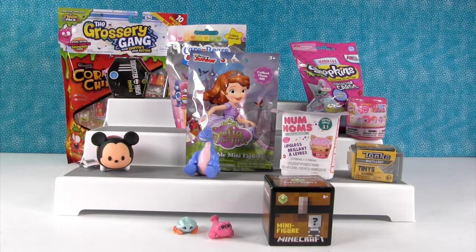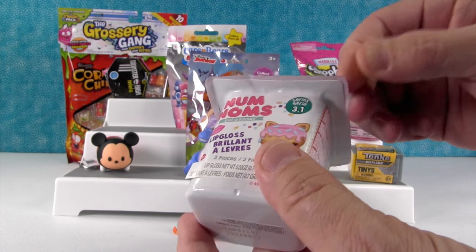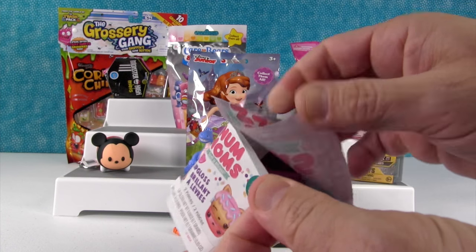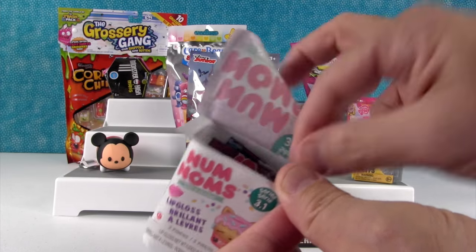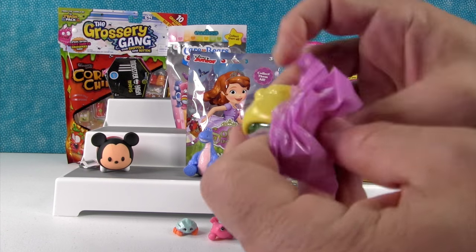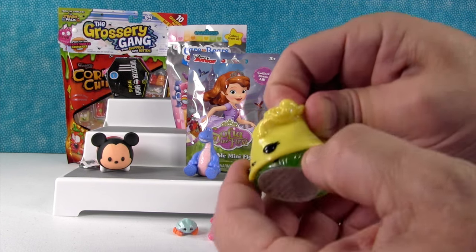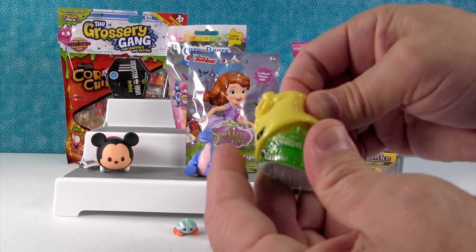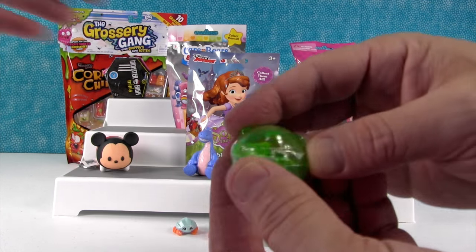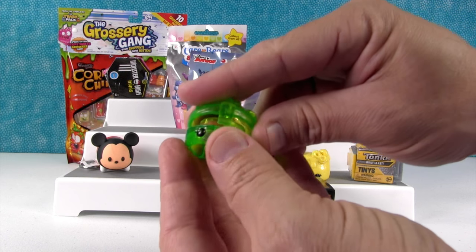Okay, Num Noms — these are Series 3.1, brand new Num Noms. They are fun! Let's see who we get. I'm hoping we can get a stamper or an eraser, or one of the little pocket Noms that you can open up. Ooh, look — you've got a Glitter Marshmallow! Can you smell it? It's a Glitter Mellow. It smells like bananas — it's Sugar Nana! And we have the Cucumber Melon Gloss Up. Very pretty. That was a good pack!